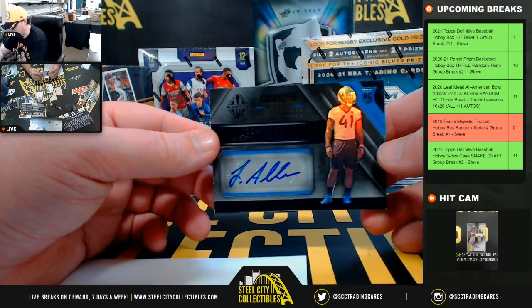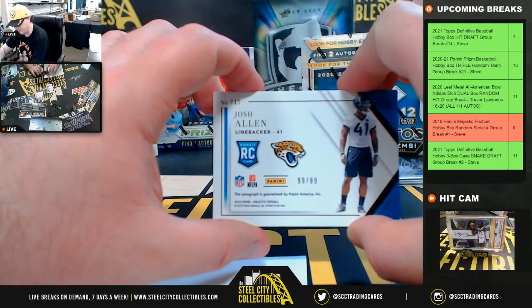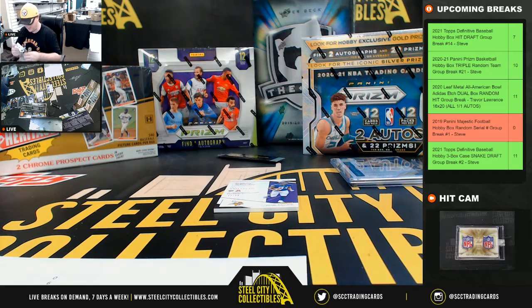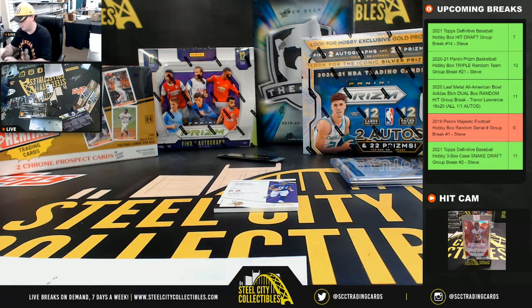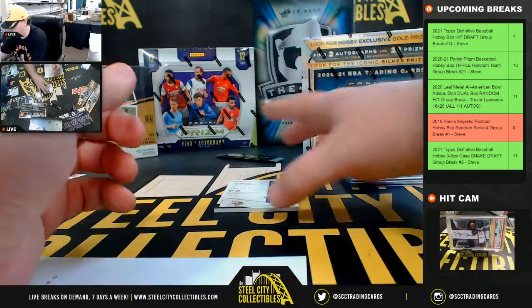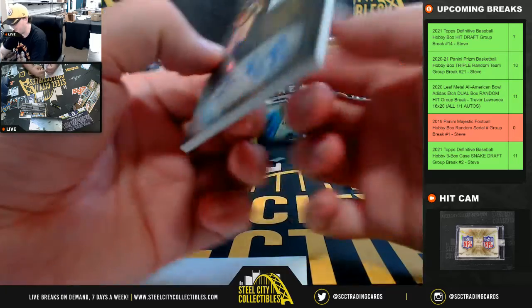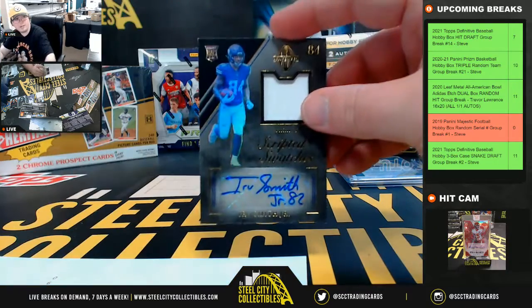Rookie signatures — Josh Allen, number 99 of 99. That's going to go to Andrew. And we have a Scripted Swatches — Irv Smith Jr. of the Vikings, number 22 of 49, going to Eric.